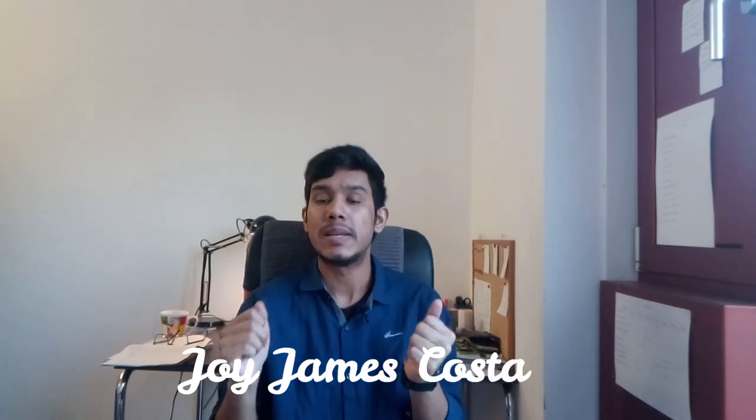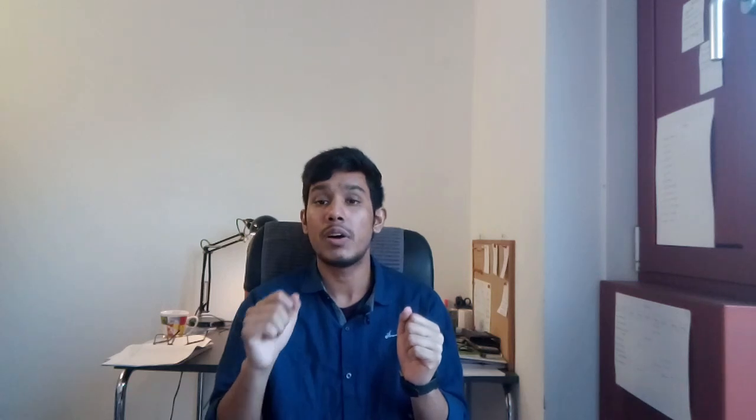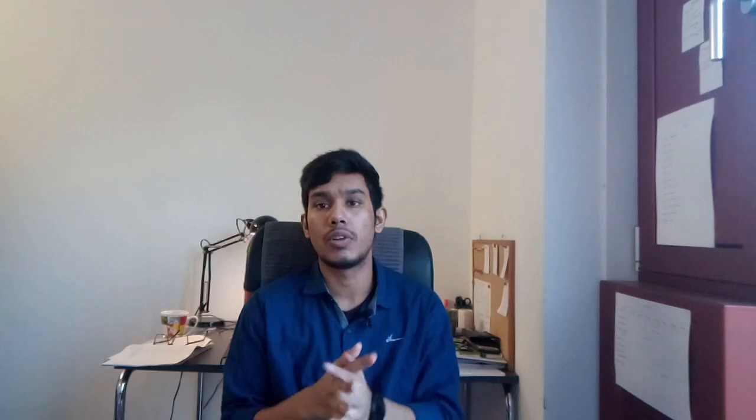Hello everyone, welcome to another video. My name is Joy James Pasta. If you don't know me, please go to my channel — you'll find lots of information about me and some fun content. If you're not a subscriber but watching my videos, please do subscribe. If this is your first time on my channel, also please subscribe.